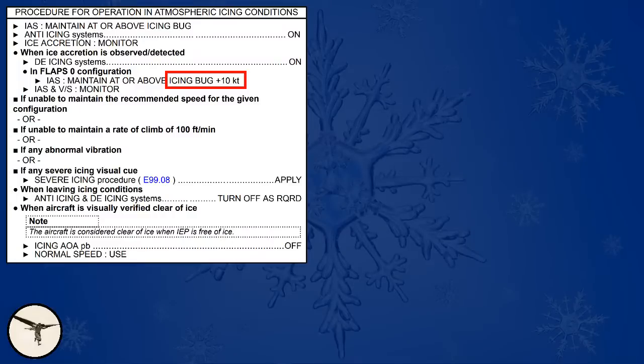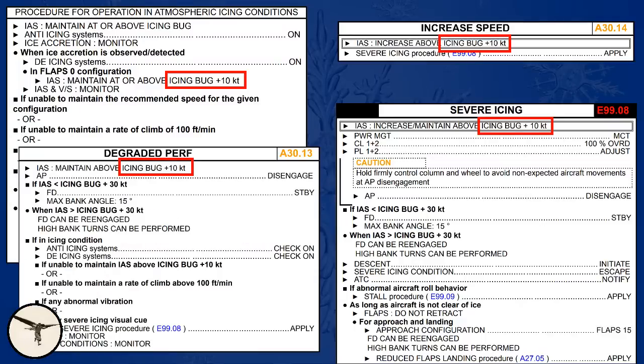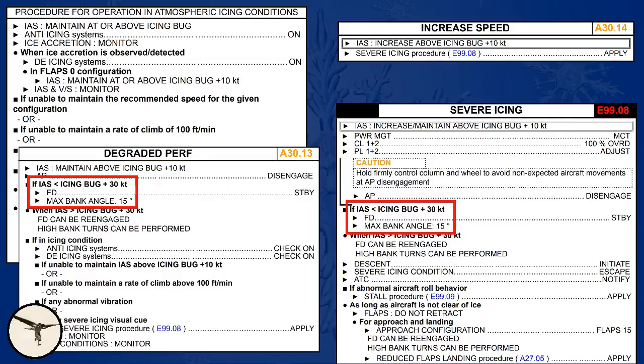When ice separation is detected, the aircraft must maintain a speed at or above the icing bug plus 10 knots. So if your weight is 22 tons, you must maintain at least 165 plus 10, which is 175 knots. This speed is mentioned in every checklist related to icing. However, after those incidents, ATR amended the procedure for severe icing: when speed is less than icing bug plus 30 knots, you are restricted to a maximum of 15 degrees bank in turns.